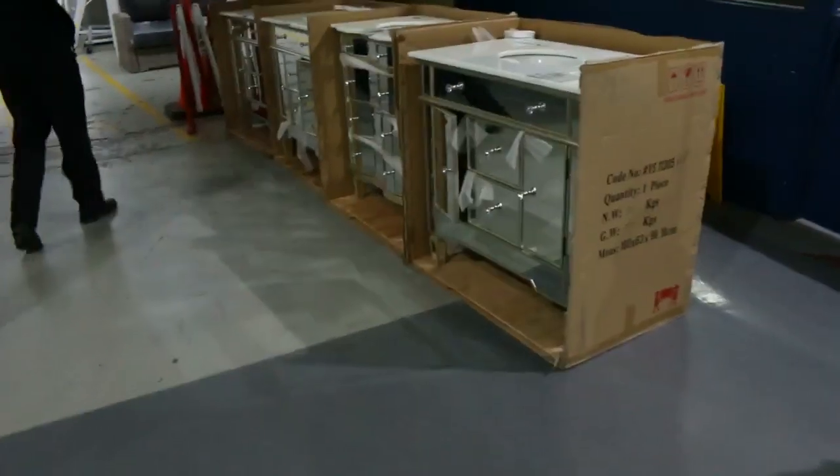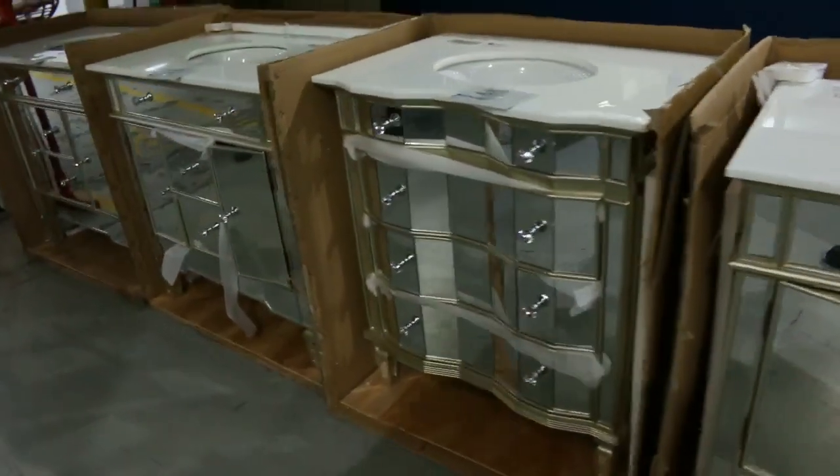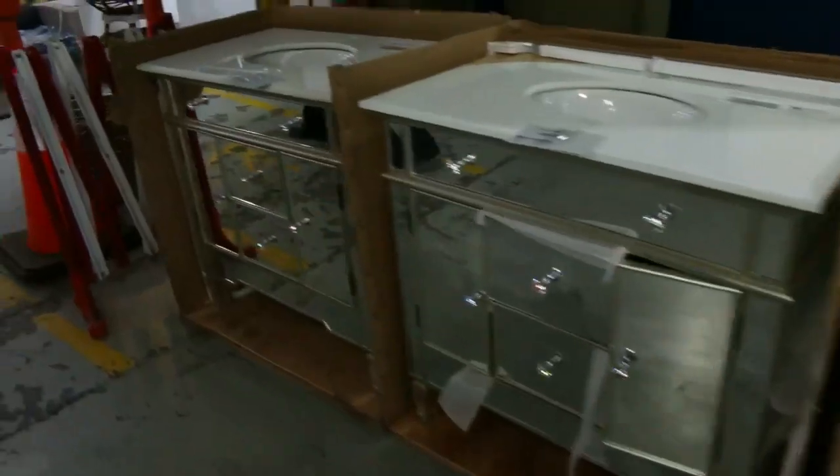Some French provincial vanity units here. I'll kick the bidding off on those at about the $150 mark, so they'll be terrific tomorrow.